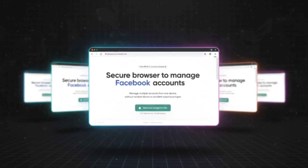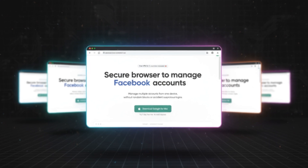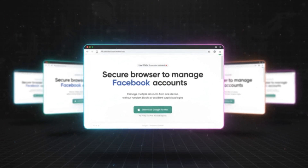In simple terms, every GoLogin profile acts like a separate computer with its own IP, cookies, and browser setup. You can open multiple accounts, switch between them instantly, and never worry about getting detected or blocked again.